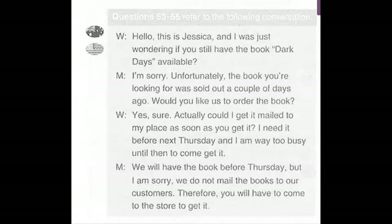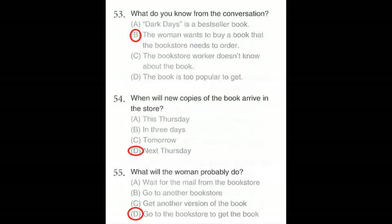Questions number 53 through 55 refer to the following conversation. Hello, this is Jessica, and I was just wondering if you still have the book Dark Days available. I'm sorry, unfortunately the book you're looking for was sold out a couple of days ago. Would you like us to order the book? Yeah, sure. Actually, could I get it mailed to my place as soon as you get it? I need it before next Thursday and I am way too busy until then to come get it. We will have the book before Thursday, but I am sorry, we do not mail the books to our customers. Therefore, you will have to come to the store to get it. Number 53: What do you know from the conversation? Number 54: When will new copies of the book arrive in the store? Number 55: What will the woman probably do?